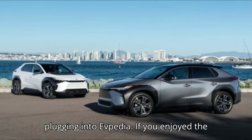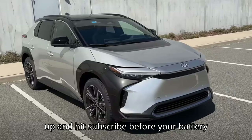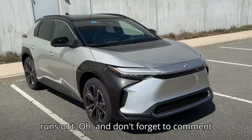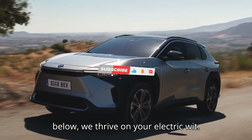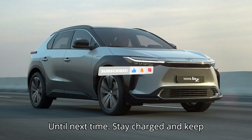Thanks for plugging into EVpedia. If you enjoyed the shockingly good content, give us a thumbs up and hit subscribe before your battery runs out. And don't forget to comment below — we thrive on your electric wit. Until next time, stay charged and keep spreading the spark.